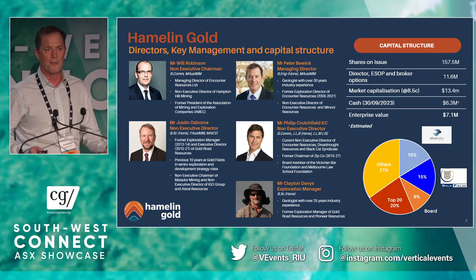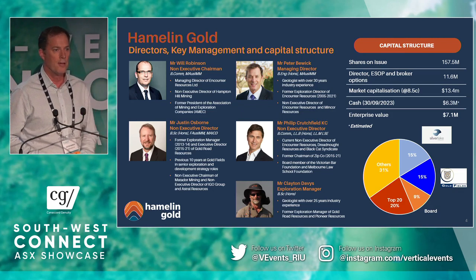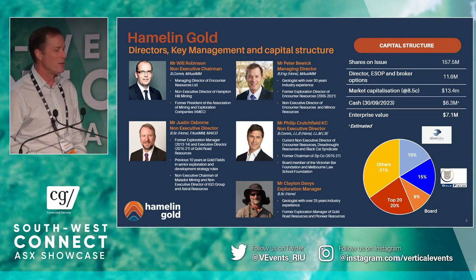As a junior explorer, we've got two major shareholders on our register: Silver Lake Resources and Goldfields, and we certainly appreciate their support for our work up in the Tanami.